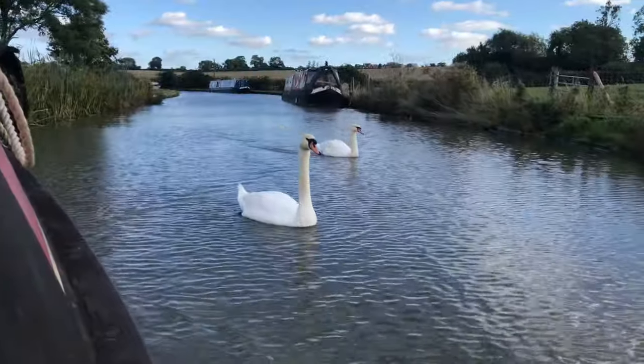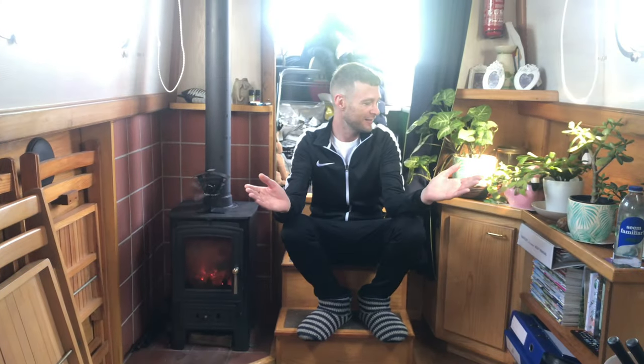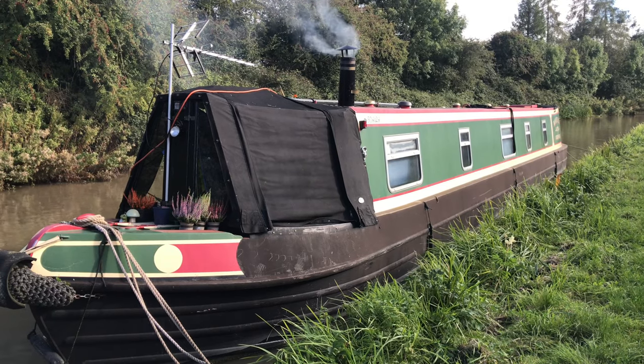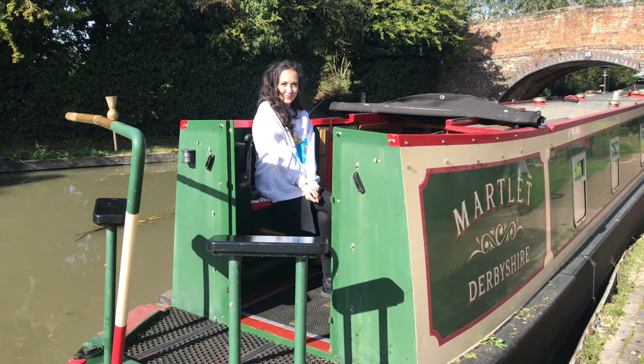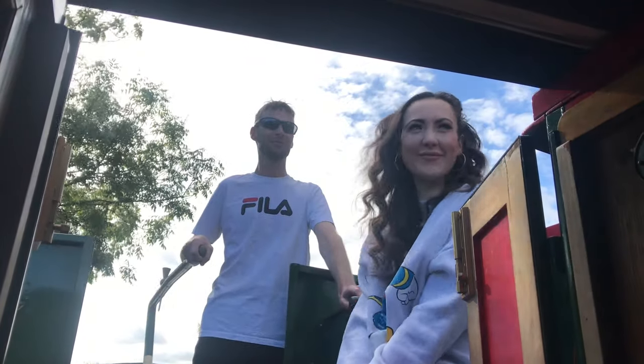This was our first time on a canal narrowboat, and one thing I'd always been curious about was the interior living space. Jordan's boat is called Marslet — a mythical bird without feet, meaning it's always on the wing. She's a 51-foot semi-traditional, which gives him a bit more outdoor space out the back so friends can sit and chill with him while he's cruising on the tiller.